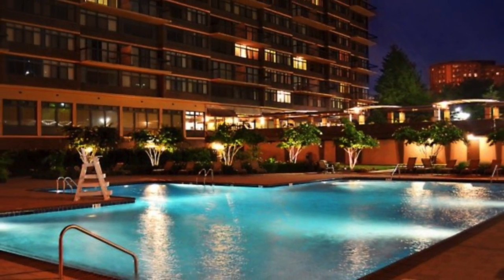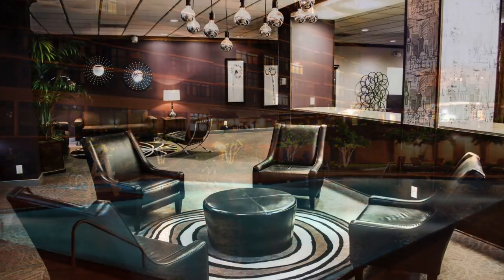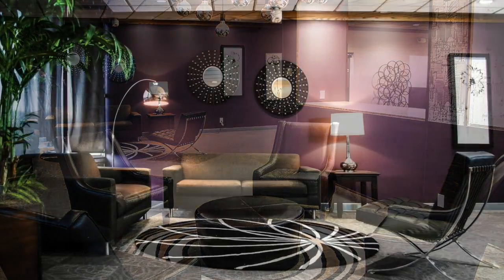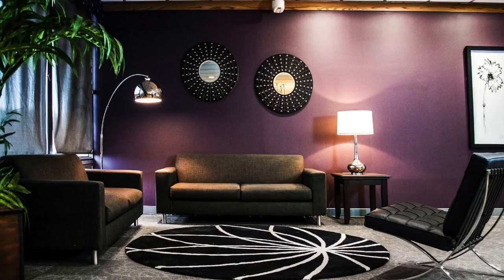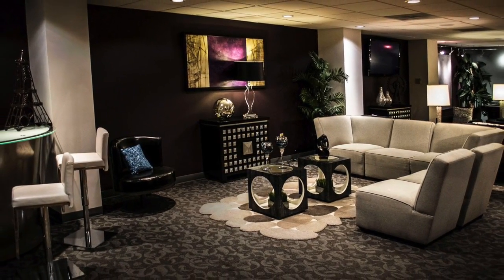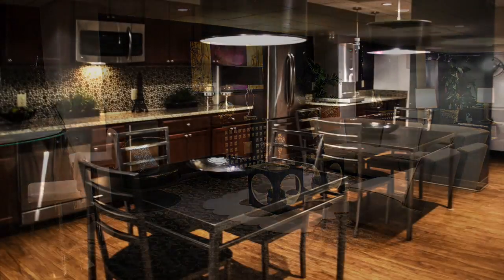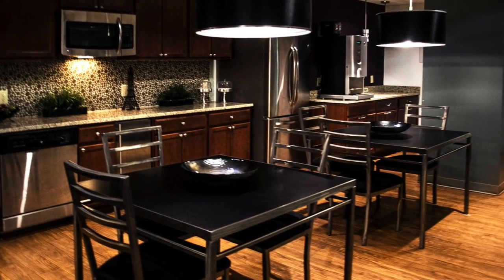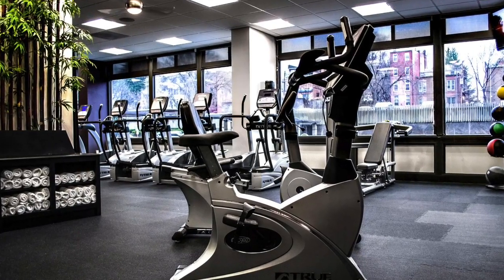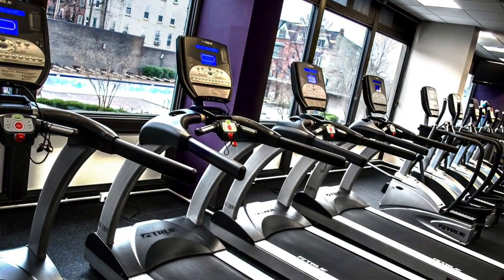Welcome to Sutton Place Apartment Homes, where downtown living is redefined. Experience the new urban realm in one of our luxury apartment residences — a community that is centered around you, featuring interior appointments and resident amenities that will please even the most discriminating tastes. Come home to exceptional service. Come home to Sutton Place Apartments.